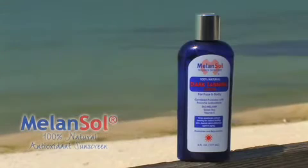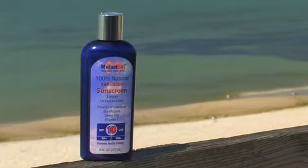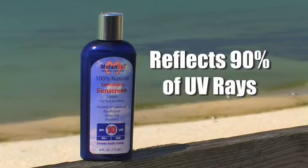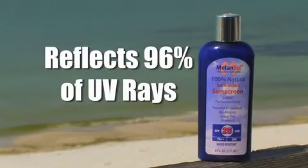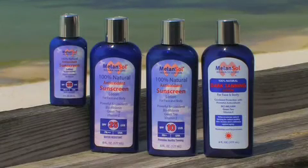MelonSol 100% natural sunscreen is designed for different types of skin and to be used in different ways. Our dark tanning lotion reflects 50% of UV rays, has the full complement of antioxidants, and can be used as a full body moisturizer. It's ideal for someone who wants 15 to 45 minutes in the sun for a nice tan, and it contains L-tyrosine to aid the natural tanning process. Our SPF 10 reflects 90% of UV rays for those who minimally burn and easily tan. Our SPF 25, the most powerful, reflects 96% of UV rays and is designed for someone who rarely tans and easily burns. All products include our antioxidant cocktail of biomelanine, natural green tea, and natural vitamin E.